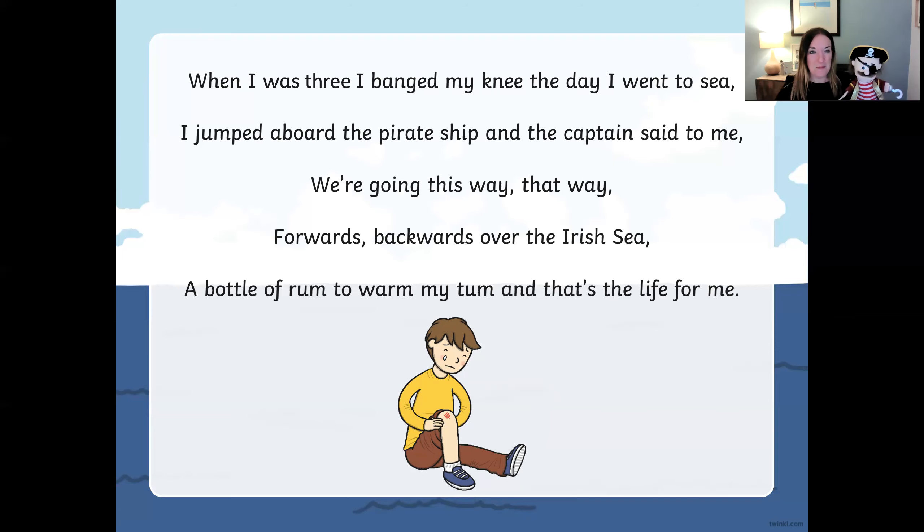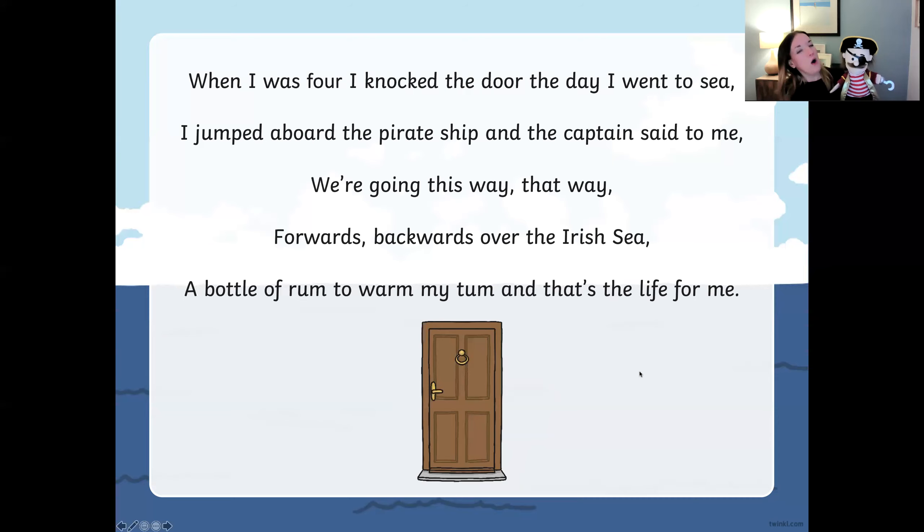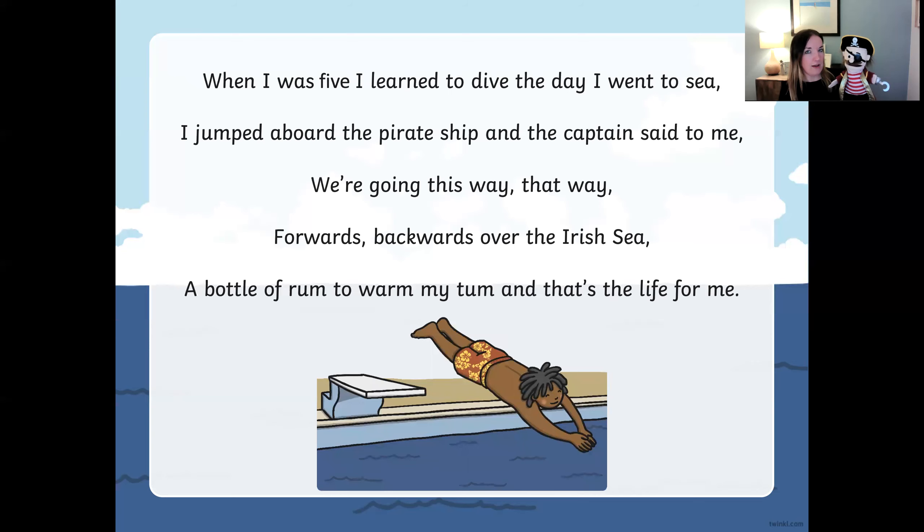Did you do that girls and boys at home? Let's try the next one. When I was four, I knocked the door the day I went to sea. I jumped aboard the pirate ship and the captain said to me. We're going this way, that way, forward and backward over the Irish Sea. A bottle of rum to warm my tongue and that's the life for me. Fantastic! When I was five, I learned to dive the day I went to sea. I jumped aboard the pirate ship and the captain said to me. A bottle of rum to warm my tongue and that's the life for me. Fantastic!